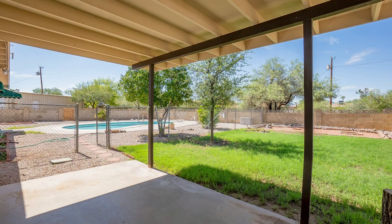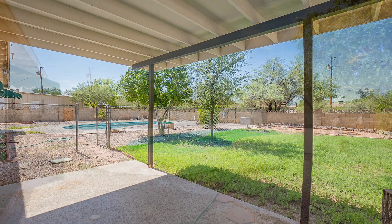The home also has a private diving pool, perfect for those hot Arizona days.